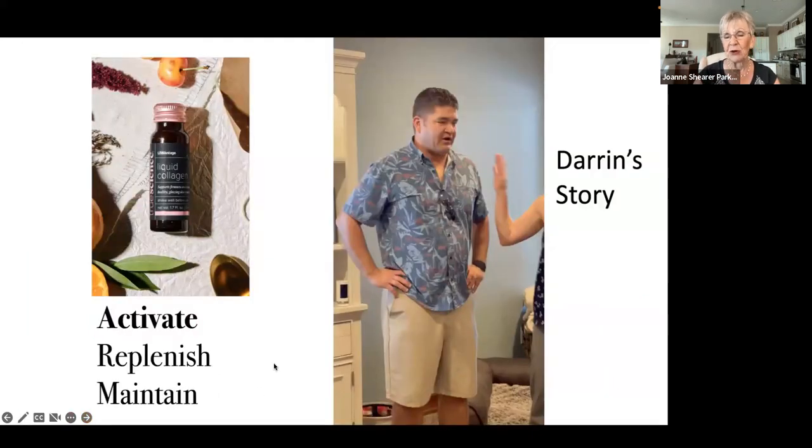You're going to hear a couple of stories. We're going to start with Darren's story. Darren is younger — in his 40s. And then you're going to hear from Rita, who's in her early 70s. You can just listen as they tell their stories.